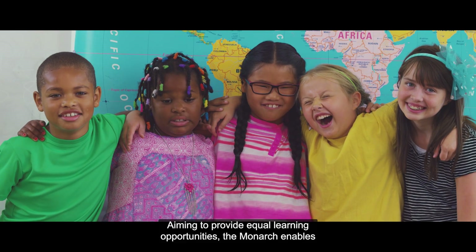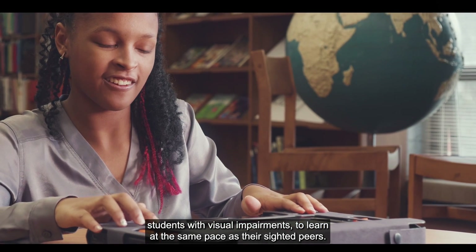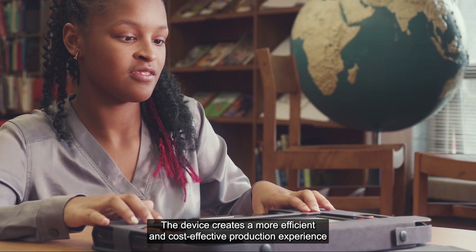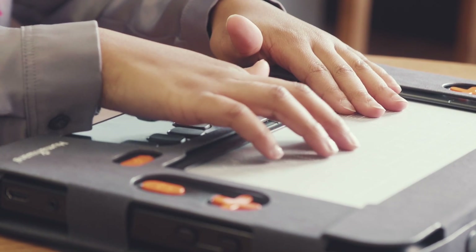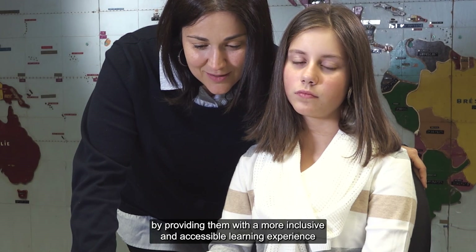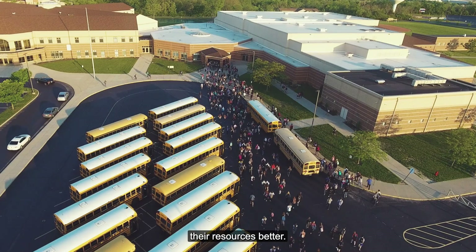Aiming to provide equal learning opportunities, the Monarch enables students with visual impairments to learn at the same pace as their sighted peers. The device creates a more efficient and cost-effective production experience by promptly bringing tactile graphics and textbooks together. This not only benefits the students by providing them with a more inclusive and accessible learning experience, but also helps institutions allocate their resources better.